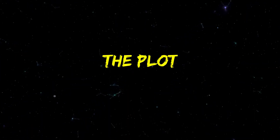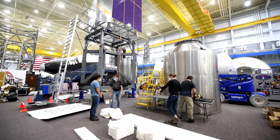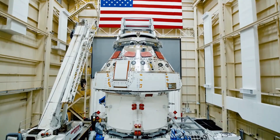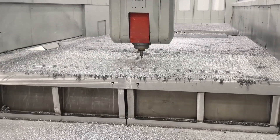Blue Origin wants to invent gravity on the Moon. And as the intro may have told you, that's nearly impossible. But it appears that Blue Origin doesn't care too much about impossible things.